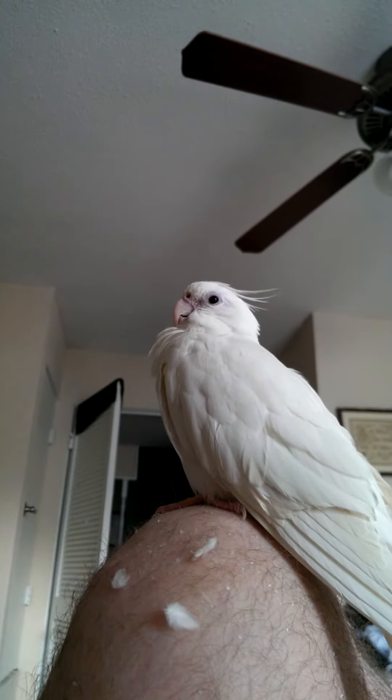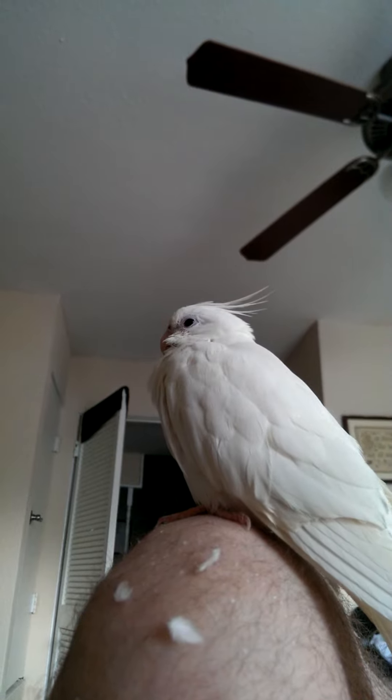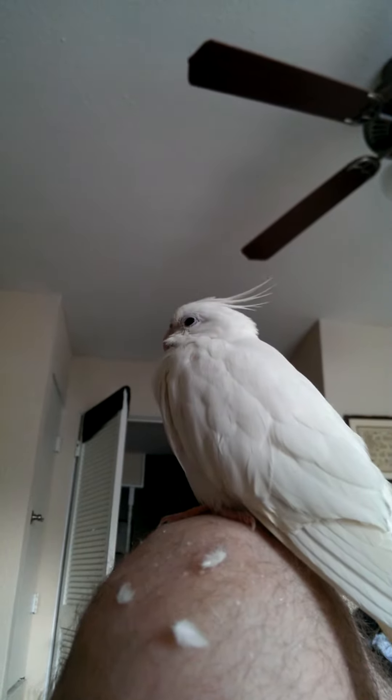This is Angel. Angel right at this moment is going through a fit of extreme molting.